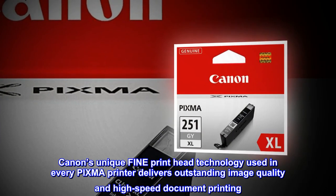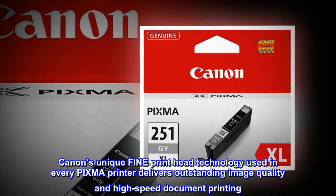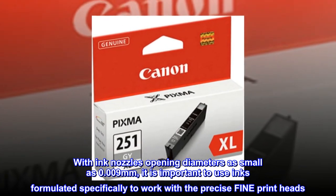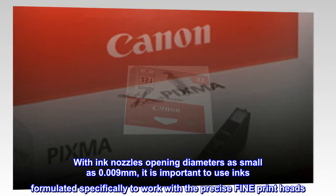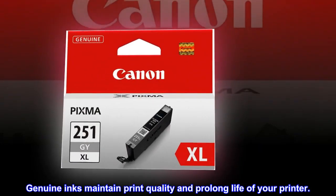Protect your printer. Canon's unique fine print head technology used in every PIXMA printer delivers outstanding image quality and high-speed document printing. With ink nozzles opening diameters as small as 0.009 mm, it is important to use inks formulated specifically to work with the precise fine print heads. Genuine inks maintain print quality and prolong the life of your printer.